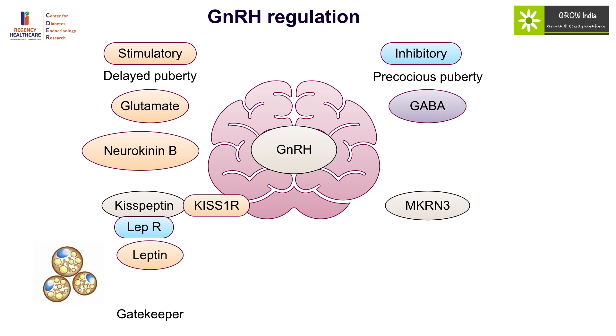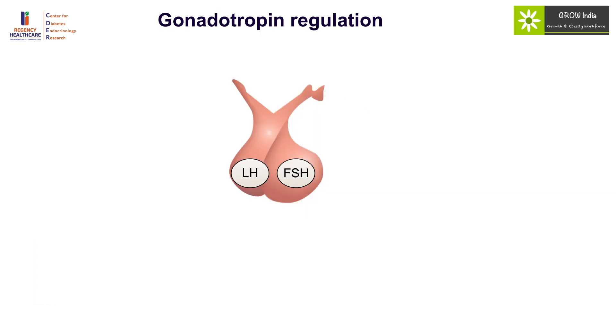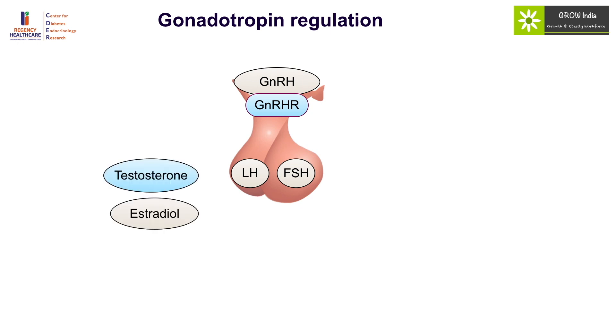Leptin is the gatekeeper of puberty, deciding which individuals — after loss of inhibitors — are fit enough with adequate nutrition to enter puberty. It provides the physiological basis of linkage between energy stores and the energy-intense process of entering puberty. GnRH produced by the hypothalamus acts on the GnRH receptor to activate the gonadotropins LH and FSH. LH and FSH are also under regulation of testosterone and estradiol, which mainly act via feedback inhibition on LH, while FSH is inhibited by inhibin and activated by activin.